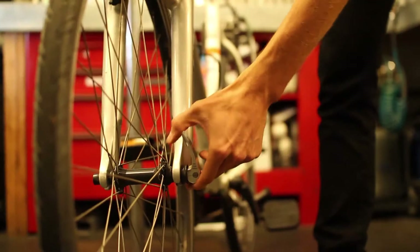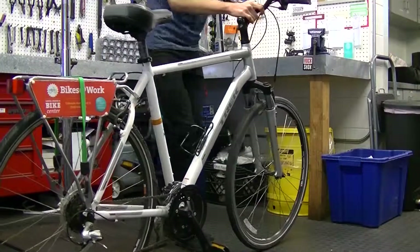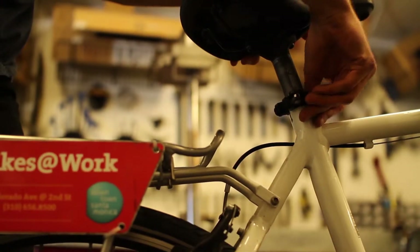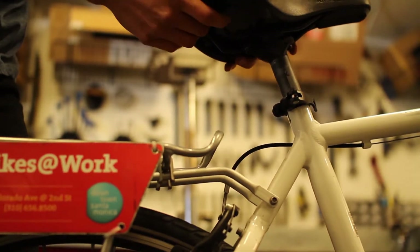Last but most certainly not least is the Quick Check. You want to make sure that your quick releases are tightened down on your wheels so that your wheels aren't going anywhere — front and rear, most bikes will have them on both. And then there's one up on your seat as well, so just make sure that lever is nice and tight to keep your seat secure on your summer adventures. And you're good to go!